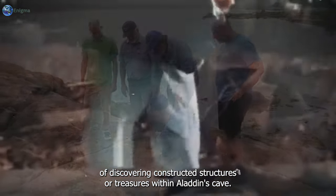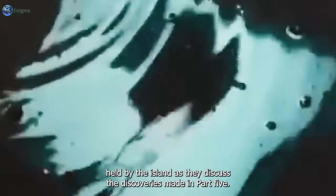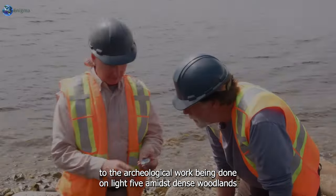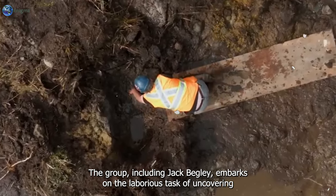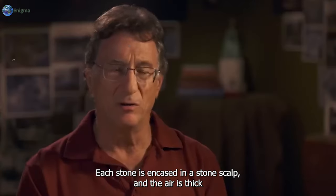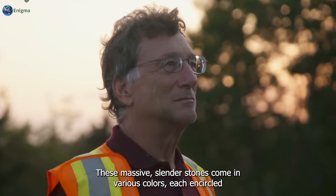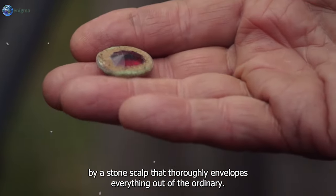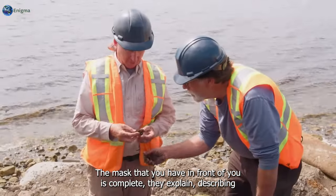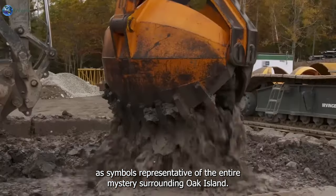This marks a captivating new chapter in the Oak Island drama, fueled by the possibility of discovering constructed structures or treasures within Aladdin's Cave. The story now transitions to archaeological work being done on Lot 5, where the group including Jack Begley embarks on the laborious task of uncovering a circular stone monument whose origins are shrouded in mystery. Each stone is encased in a stone scalp, and these massive slender stones come in various colors. "The mask that you have in front of you is complete," they explain, describing the intricate patterns of the stones.